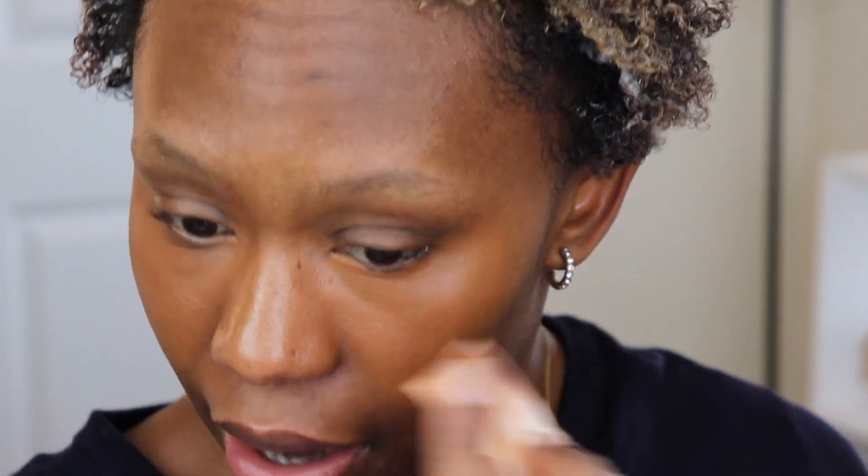As far as blendability, very easy to blend out — it won't give you any problems. You can use a sponge, a brush, whatever your heart desires. And there's no crazy fragrance. I feel like the Dior Backstage does carry a little bit of fragrance to it, which most high-end products do, and I wish they didn't do that. So as you can see, very, very natural finish — not overly dewy, not overly drying either.